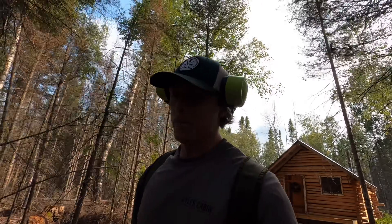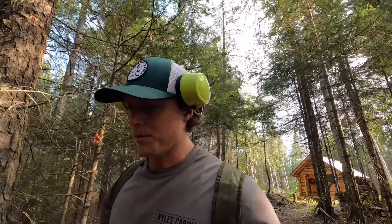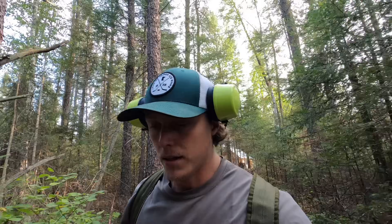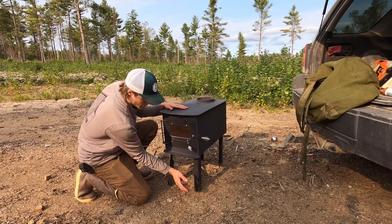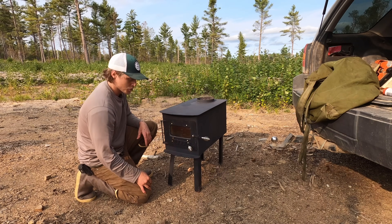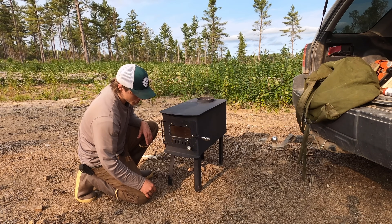The trail is done, so I'm going to bring the chainsaw back to the vehicle. It's supposed to rain all day tomorrow - they're actually talking about flash floods. It's not going to be an issue at the cabin, but the road in has a few creeks that could be problematic. There's actually water over the road already, so I might have to get going somewhat early tomorrow. Anyway, I'm going to grab that wood stove and install it. The legs come off and fit right inside the stove, so it collapses really nice for easy transport, but it's light enough where I think I'll just carry it back.